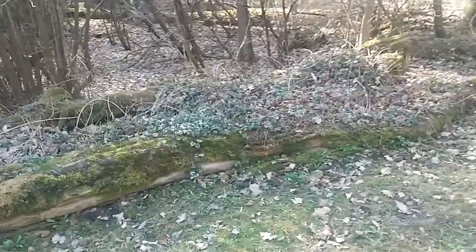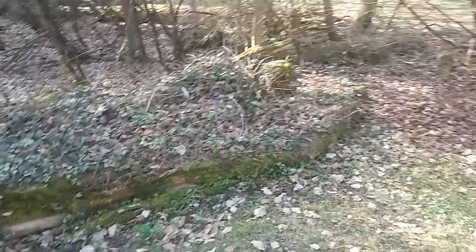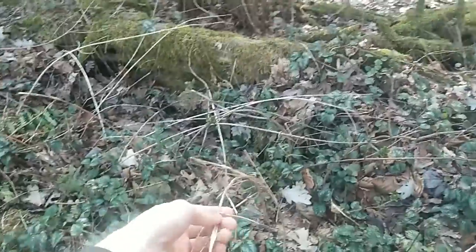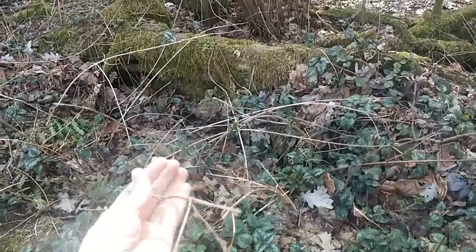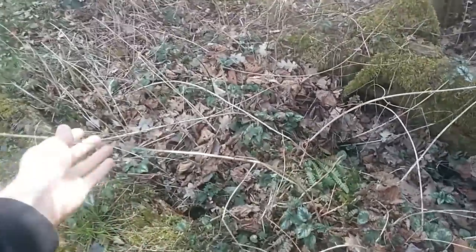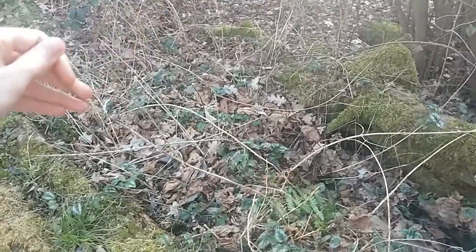This piece of dead tree right here is freely visible, but in like a month or two, this will all be overgrown with different kinds of plants. For example, these dead pieces here are pieces of nettles. So you can see how large they've grown last year. And they will grow back to this size this year too, so this will all be covered in nettles.